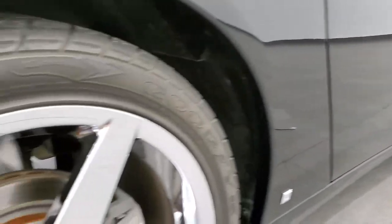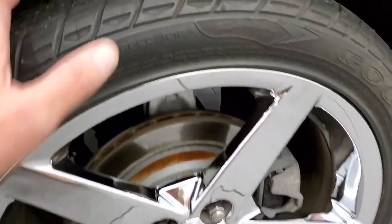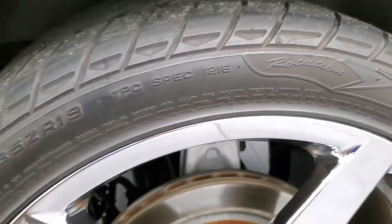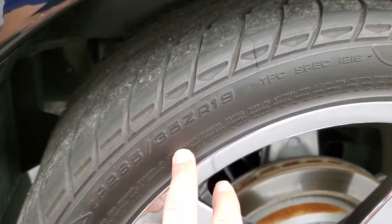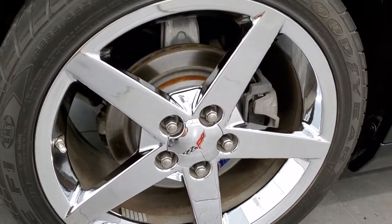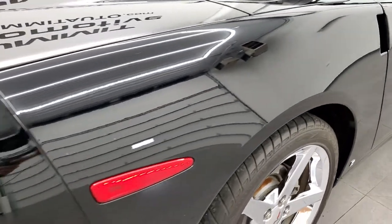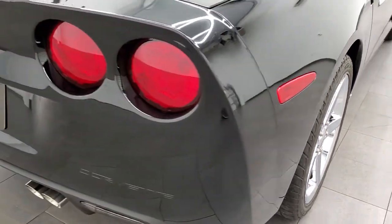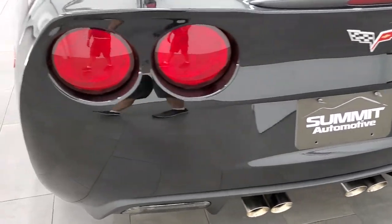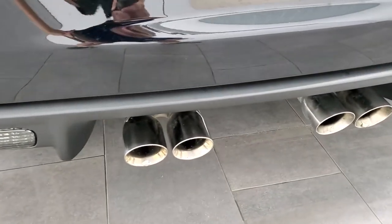Very nice down that side. This back rim is in excellent condition as well — no scuffs or scrapes. The back tires have right around half the tread left on them. These back tires are 285/35ZR19, so they're a 19-inch tire on a 19-inch rim in the back, and they're a little bit wider than the front tires. Coming around to the back of the vehicle, the rear bumper is in excellent shape with no dents, scuffs, or scrapes.